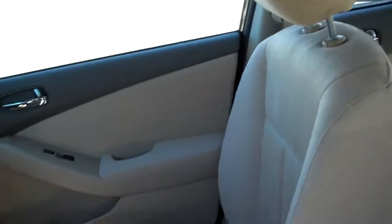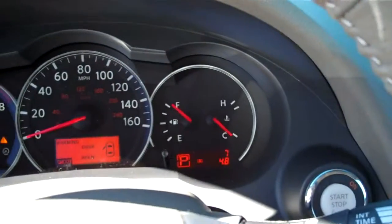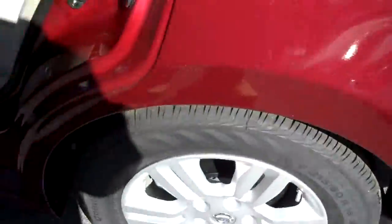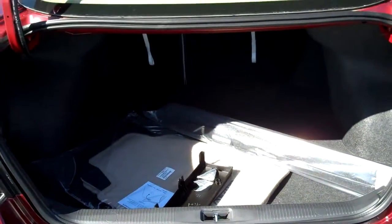It has a nice cloth interior. It has plenty of room in the back seating for 5 with a full down armrest, and plenty of room in the trunk.